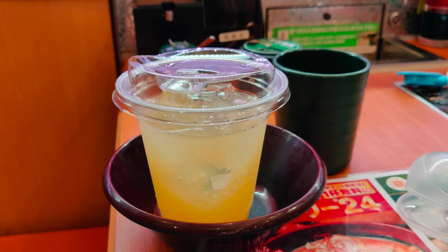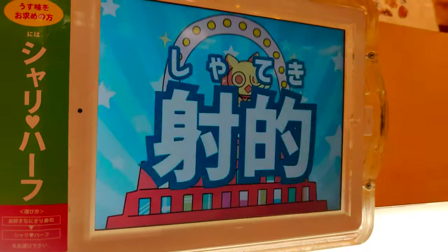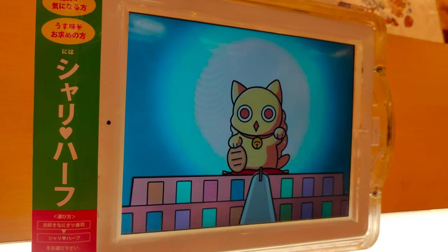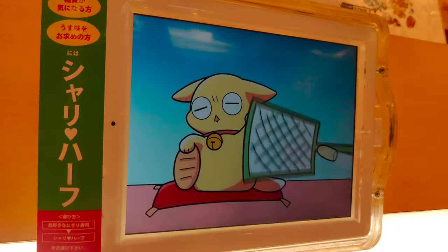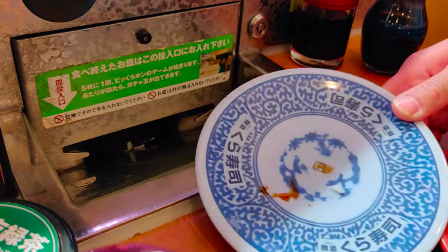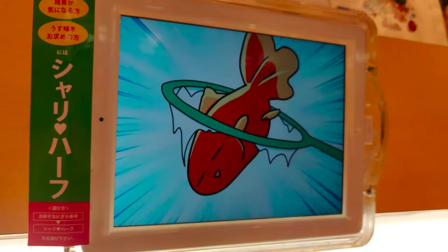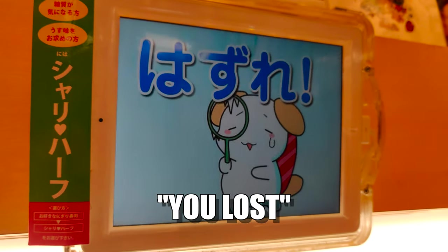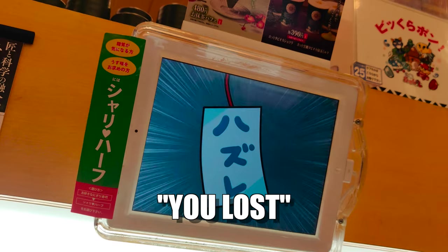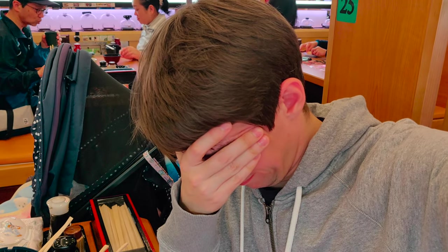Once you've finished your plates, you can stack them up at your table or slide them into the opening. If you've put in 5 plates, a game will start on the screen. There's a gacha machine on top of the conveyor belt, and if you are lucky you will win one of the capsules. Not this time. Let's have some more food and then see how we do at 10 plates — oh well, not my lucky day, but definitely at 15. You can't always win; sometimes a man has to recognize defeat and carry on.